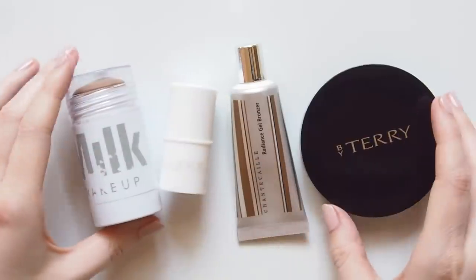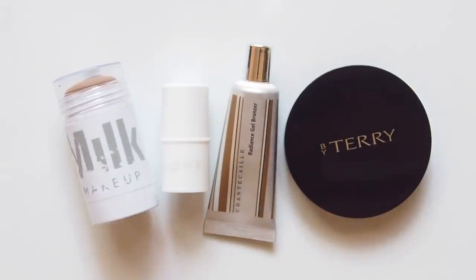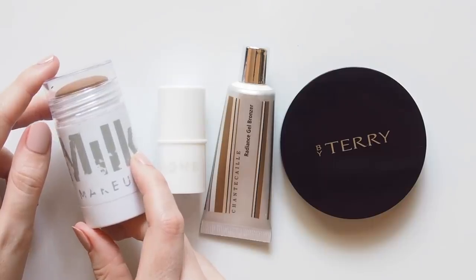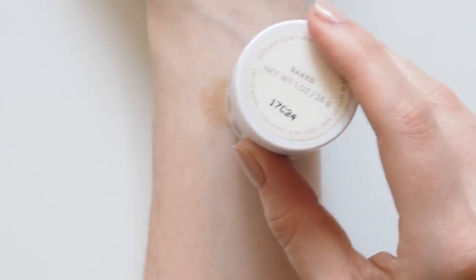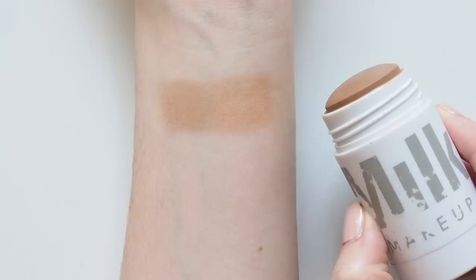Next, bronzer. I have a fair peaches-and-cream sort of complexion, so I used to not even bother with the illusion of looking bronzed, but I got back into it this year — partly thanks to the Milk Makeup Matte Bronzer Stick in Baked. The ease of swiping on bronzer in a stick made the step feel much more approachable. Although it's called a matte formula, I still find it creamy with a bit of a dewy look, so it's easy to blend with fingers.